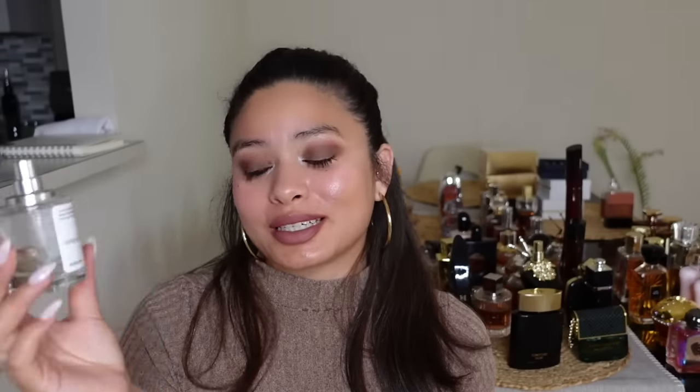Oriental Vetiver — I've been talking for over an hour now but y'all need to hear this. This is so good — it's an inspiration of Byredo Bal d'Afrique. It smells so rich and I've talked about it so much but please try it out. I beg you. It smells incredible.